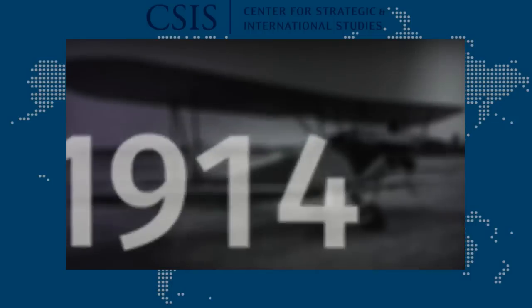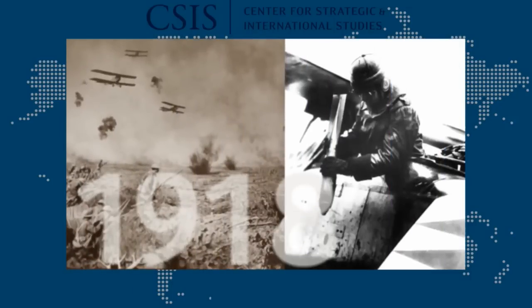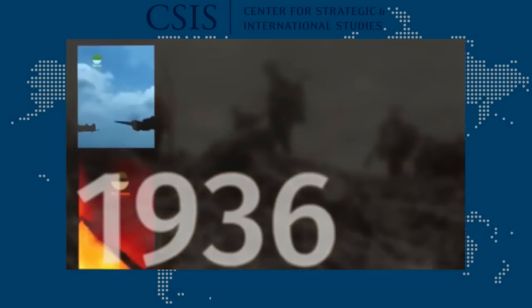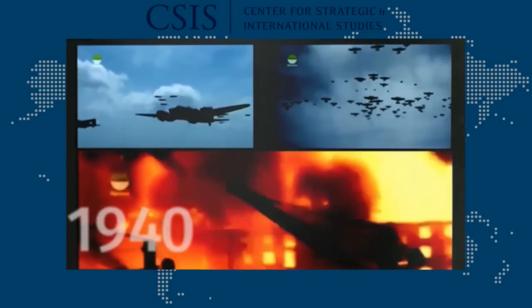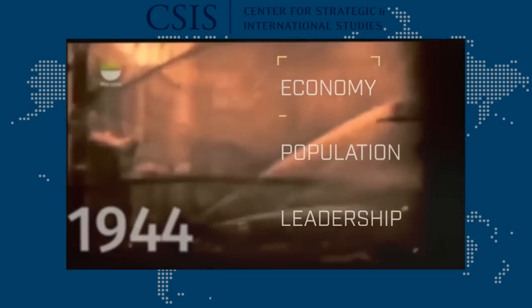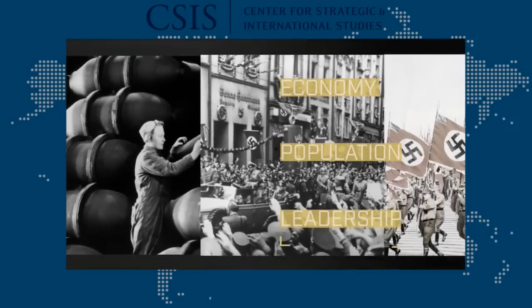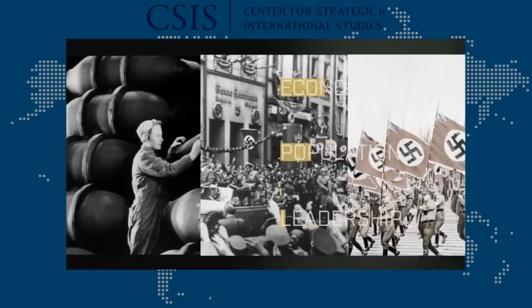The tactical use of air power sought to defeat enemy air attacks and to strike enemy ground forces. But the horror of World War I led some air power advocates to propose a new idea: use air power strategically to strike at an enemy's economy, population, and political leadership, thereby winning wars without costly ground campaigns.